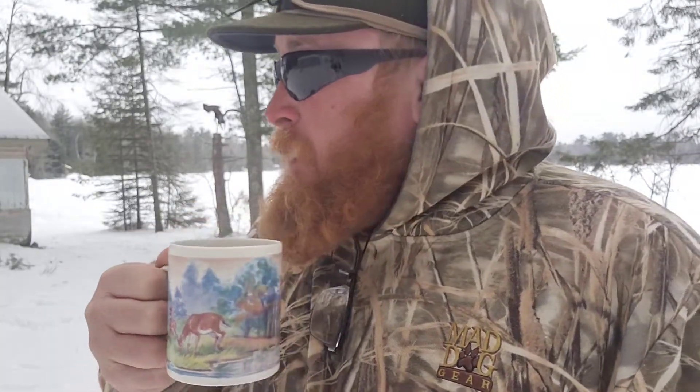Did I mention it's been like 20-some years since I've been up here in winter? I don't know if I said that or not, but it's been a long time. I'm going to keep enjoying my coffee. I'm going to get some firewood together — some small pieces — try to find some birch bark and go with that.